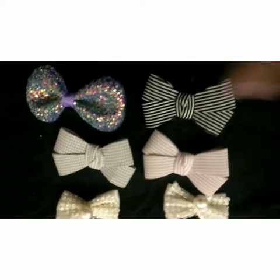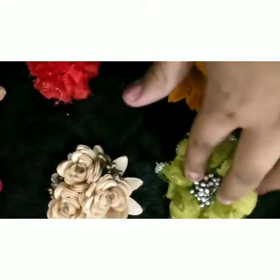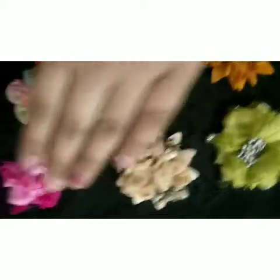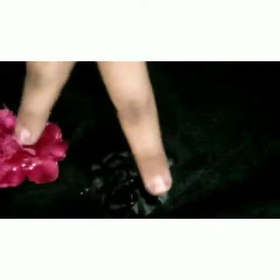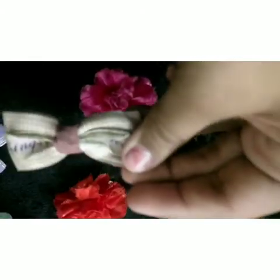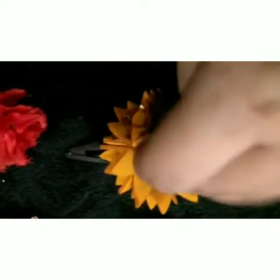Now this is my flowers collection. This is a green color flower, this is white, and these two pairs — these two are my favorites. These are the flowers. And this one is a white bow which comes in the bow's collection, and this one is the flower which I have shown you.